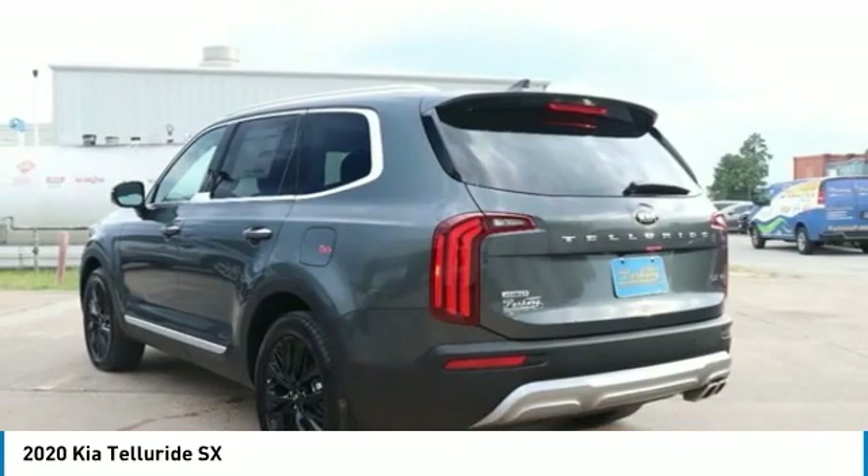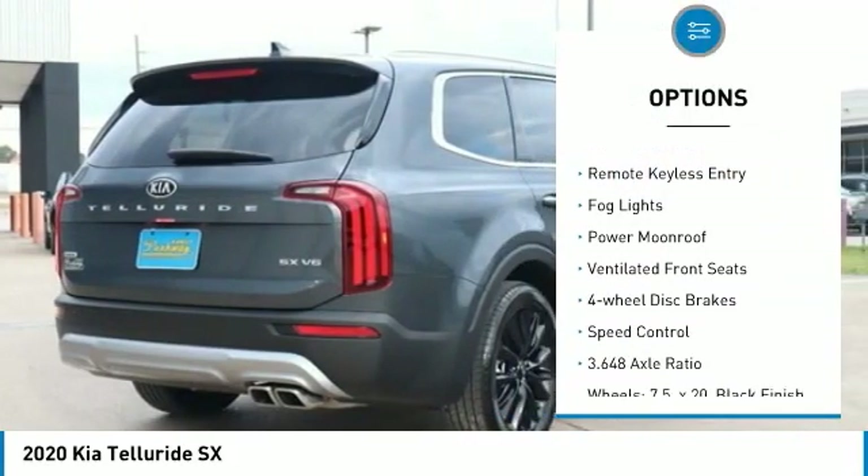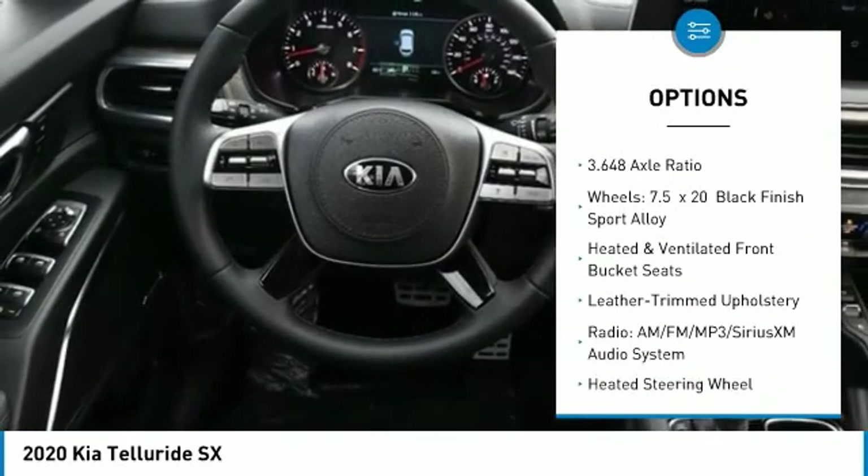Here are some of this vehicle's great options: electronic stability control, power lift gate, brake assist, traction control, remote keyless entry, fog lights, power moon roof, ventilated front seats, four wheel disc brakes, and speed control.